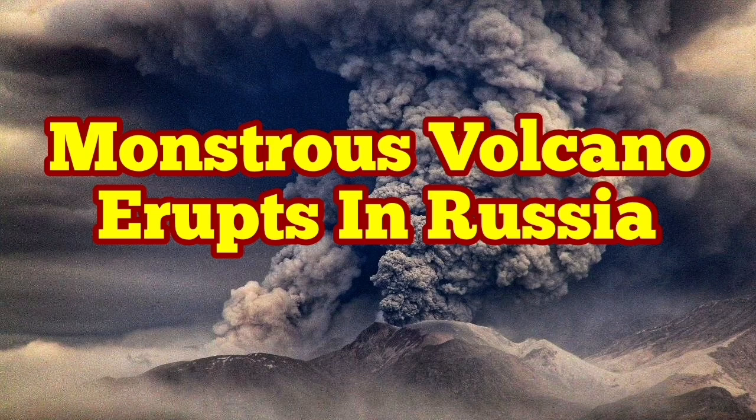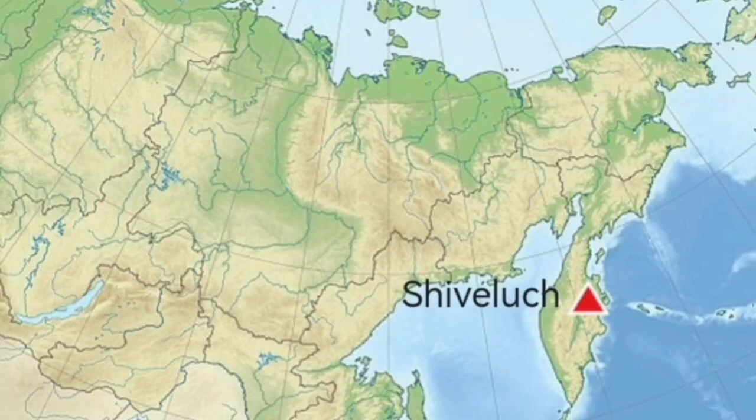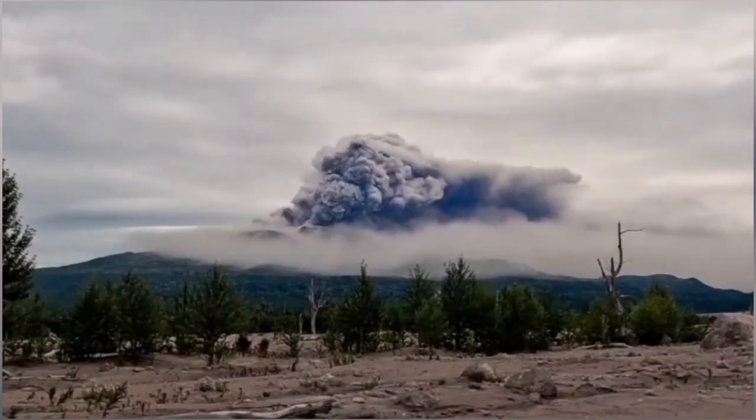Imagine a volcano like Mount St. Helens of the United States of America erupting every year. This is Shiveloch volcano — a more powerful version of Mount St. Helens — located in the Kamchatka Peninsula of Russia in the North Pacific Ocean. It has a height of 3,280 meters and it has erupted again.